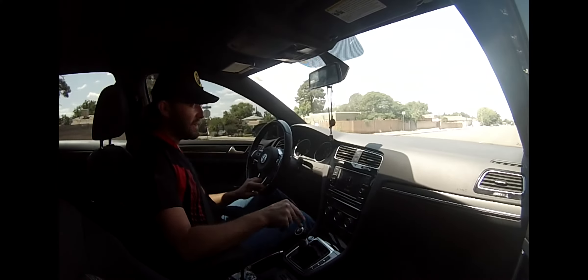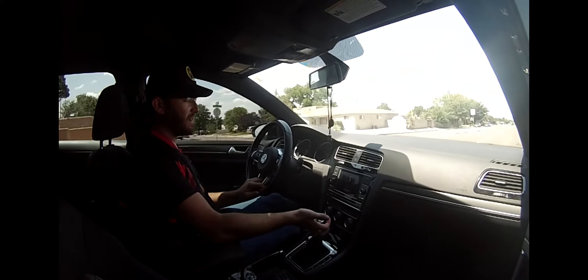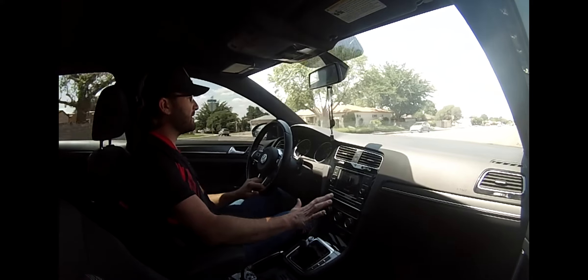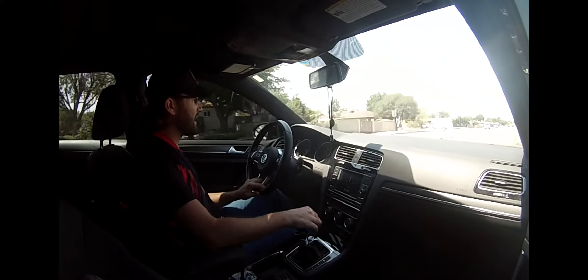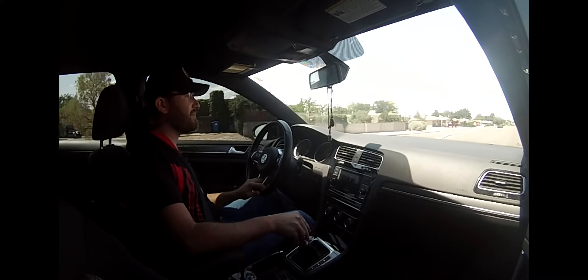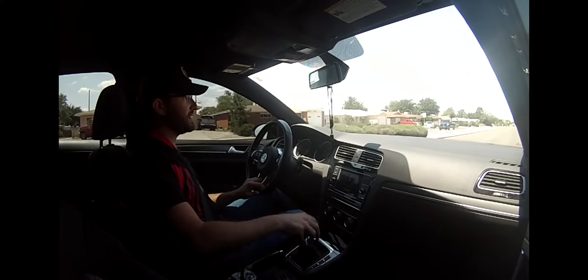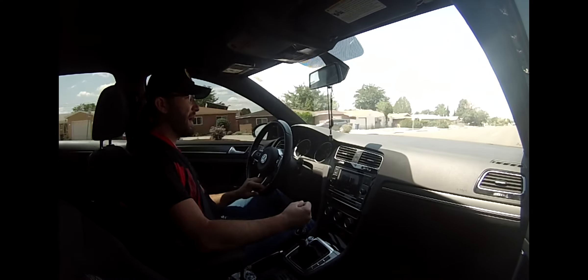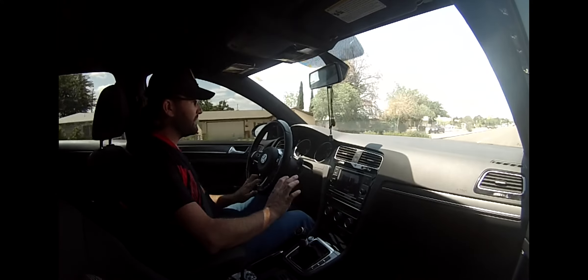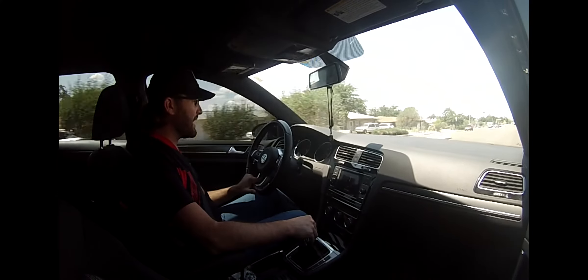One other thing I want to do at some point is get a short throw shift kit for this. It's not really bad, but the throw on the shifter is a little bit more than I would like. I'd like to make it a little bit tighter. And as much as I like the golf ball shifter, it's entertaining, but I've been looking around to see if I can get a different shift knob — maybe something a little weighted. Overall though, I don't have to change anything. It's just a couple of things I want to do for my own personal entertainment.